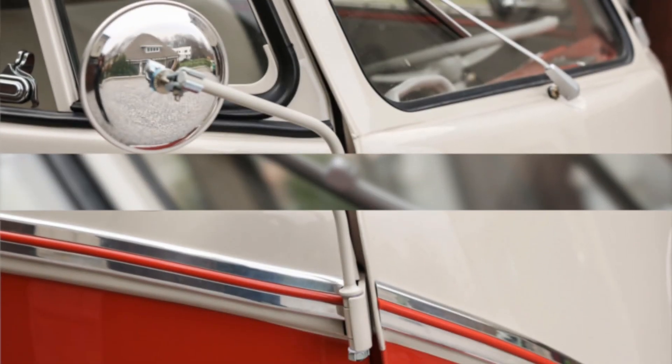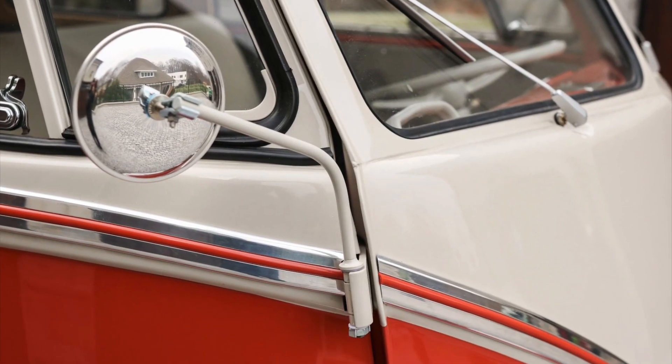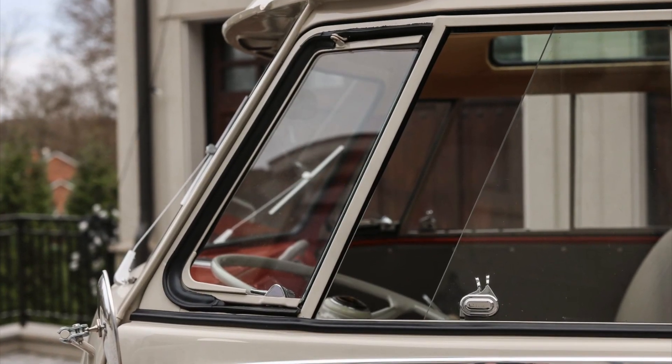The deluxe Samba bus featured here has a fascinating history — it was originally delivered new in Hamburg, Germany, adding to its authentic European lineage. As early as the mid-1960s, this particular Samba made its way to the United States, where it found a new home.